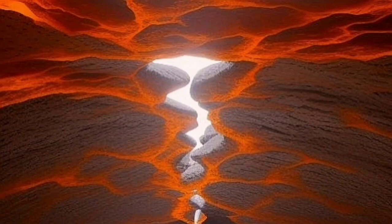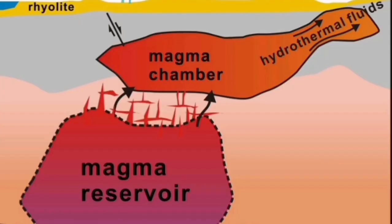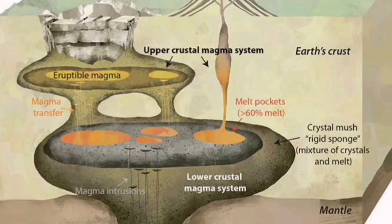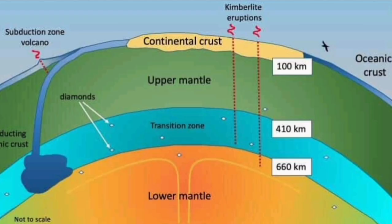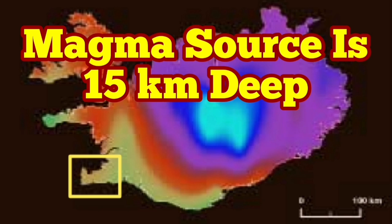It is a deep source, which means the eruption may continue longer than what we thought. The magma reservoir at the crust-mantle boundary is the source of this eruption, and that means the eruption may last longer than what we have seen previously in this area of the Reykjanes Peninsula of Iceland.